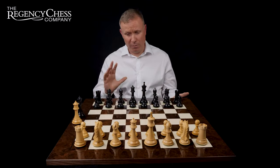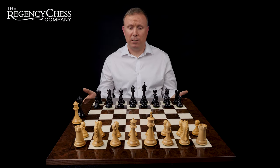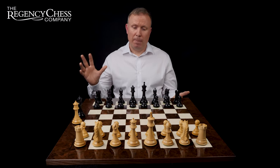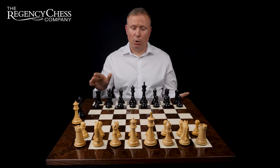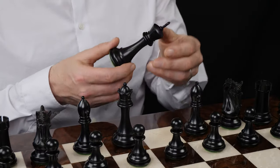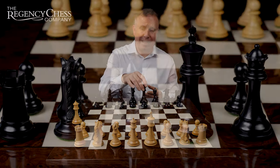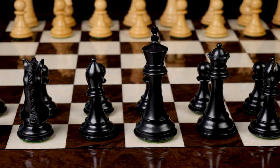The board itself is finished to a very high gloss — it's lacquered and polished very nicely. One of the things that really makes these sets look cool is how that high gloss finish contrasts with the slightly more matte, satiny finish on the pieces, so you get the pieces reflecting in that high gloss, and that looks really fantastic.